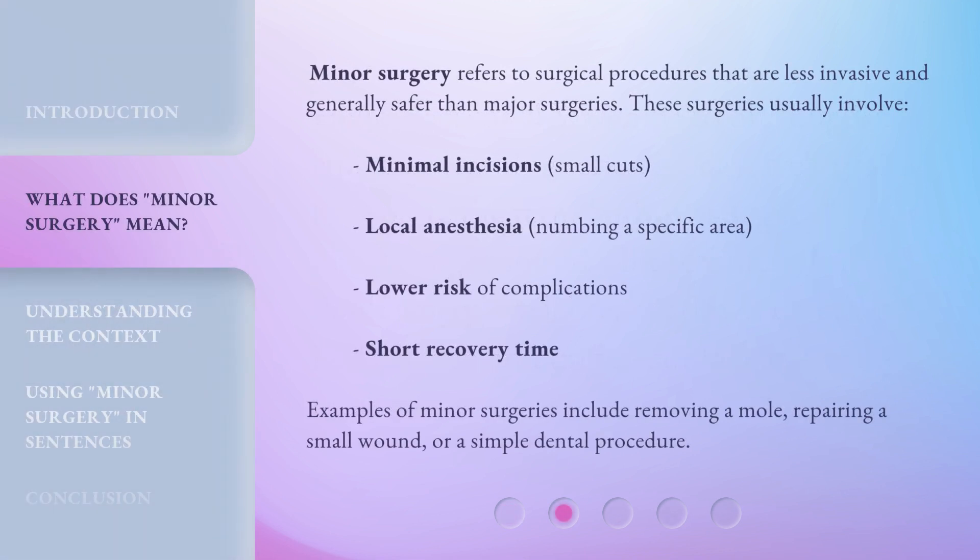Minor surgery refers to surgical procedures that are less invasive and generally safer than major surgeries. These surgeries usually involve minimal incisions — small cuts — local anesthesia, which means numbing a specific area, and a lower risk of complications.